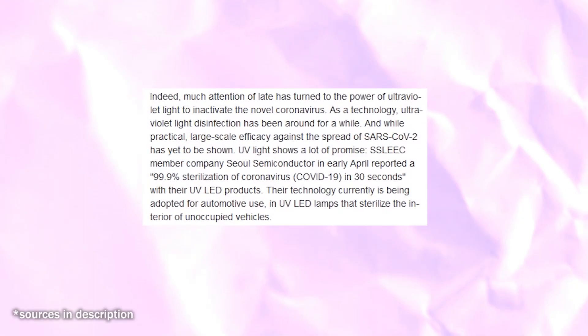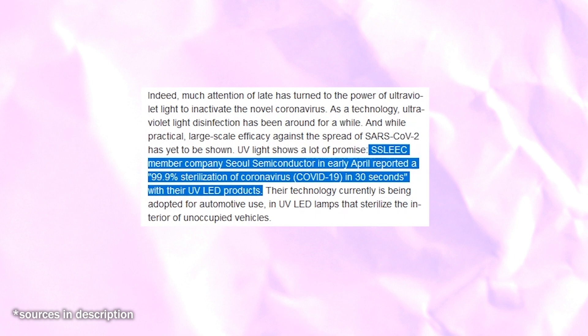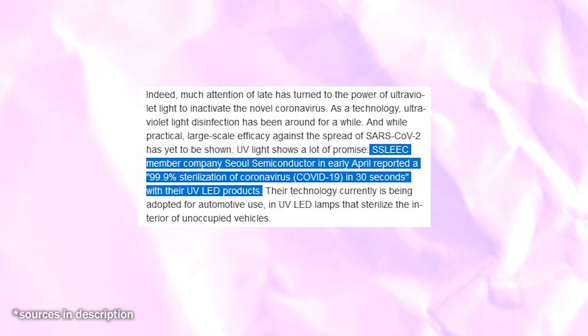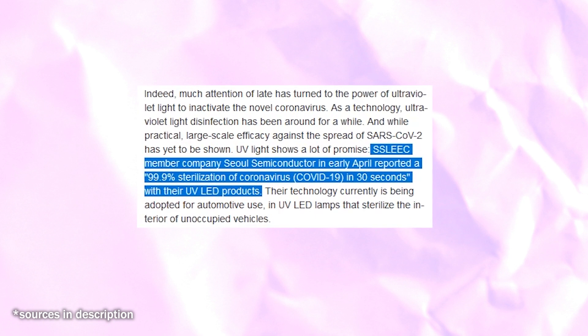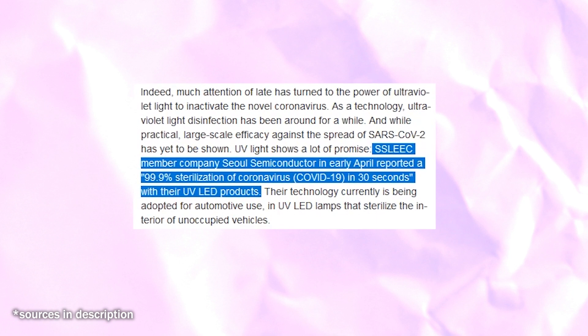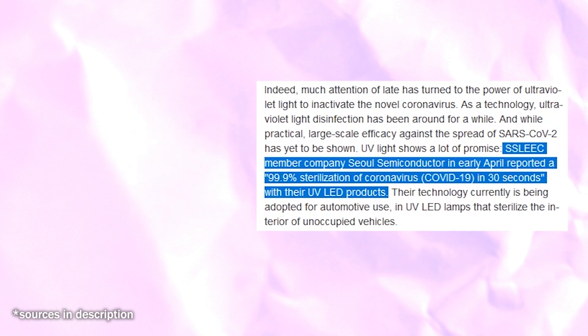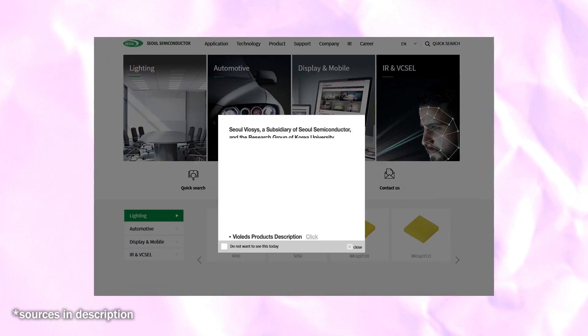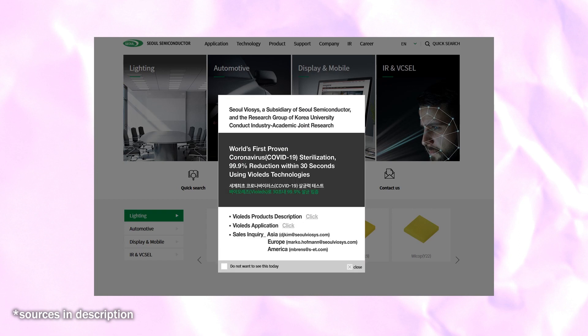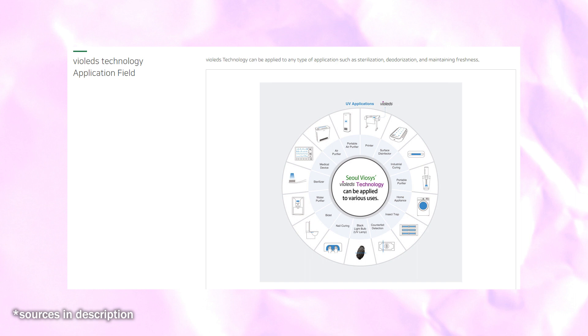However, one test yielded some positive news. Last April, ScienceDaily.com cited a study. Solid State Lighting and Energy Electronics Center member company, Sol Semiconductor, in early April reported a 99.9 percent sterilization of coronavirus, COVID-19, in 30 seconds with their UV LED products. Promising claims — Sol Semiconductor's English site has a pop-up proudly announcing their results, but as I understand it, those LEDs have not been incorporated into market products yet.